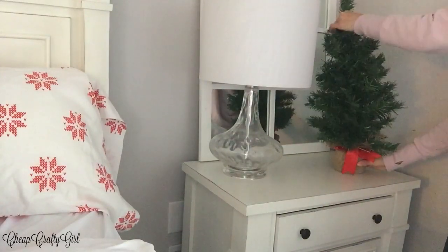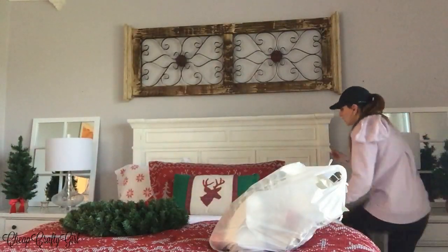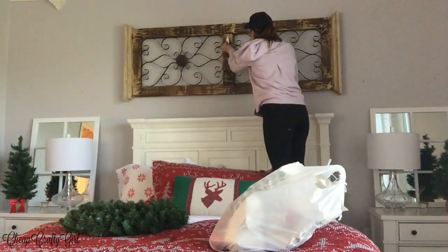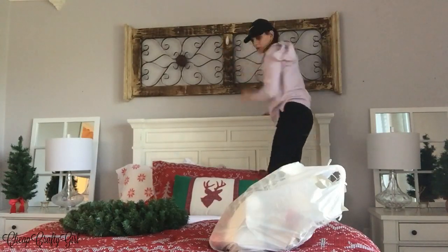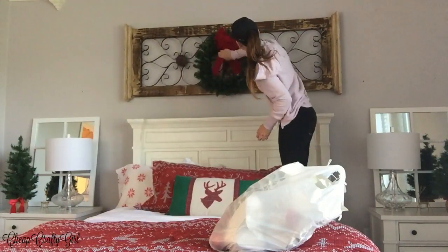This little gold reindeer is from Dollar Tree. I just went to the store and saw it — I didn't get to include it in a haul, but here it is. They have these little tea light gold deers. I absolutely love them and I knew I wanted them for my bedroom.